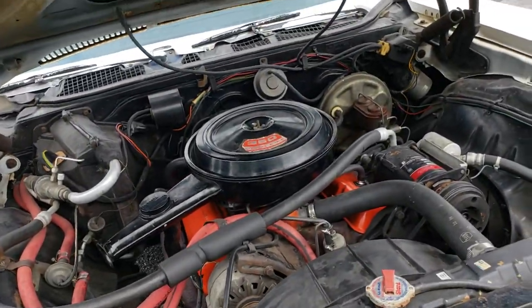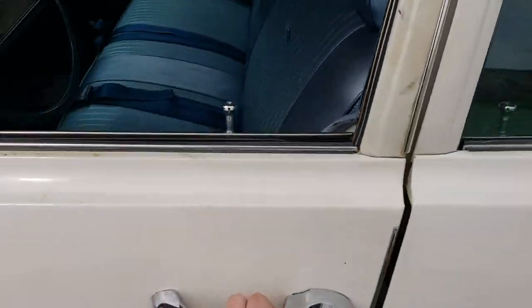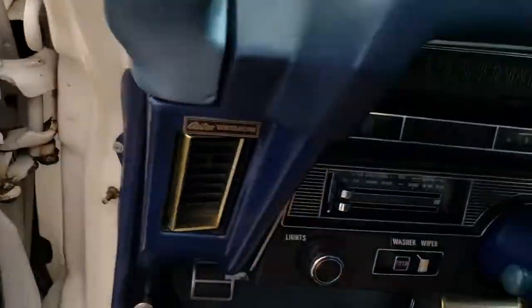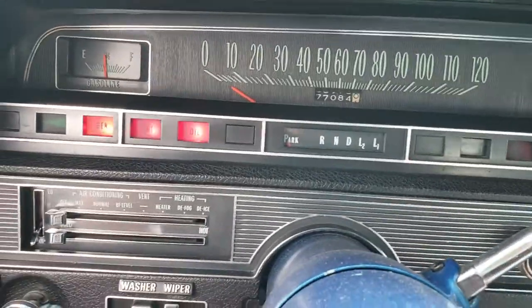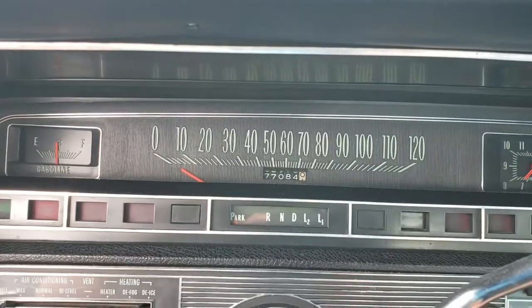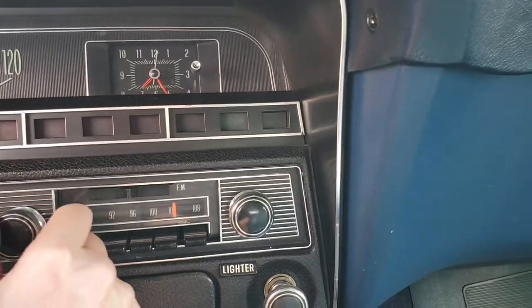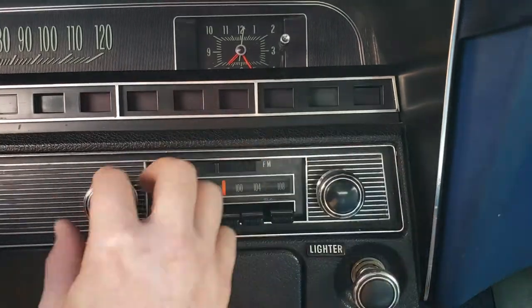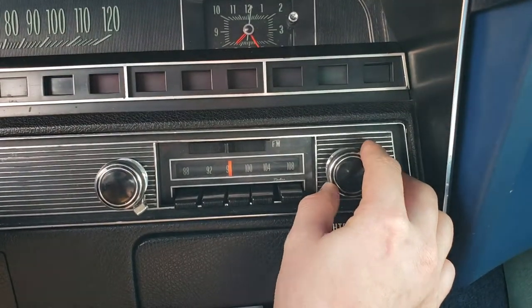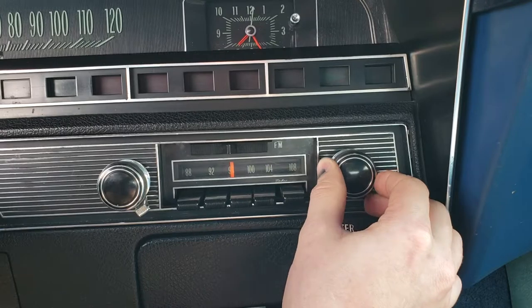We'll take it for a quick little spin so you can see how it runs. I haven't tried the radio yet — oh, it's working, it's working! Heard a little Big and Rich, where you at!